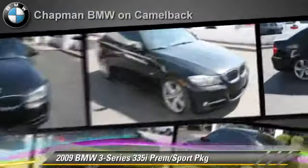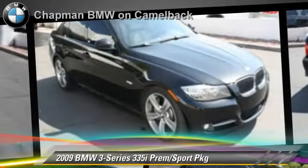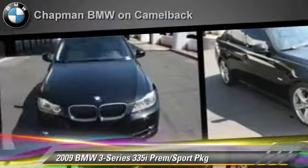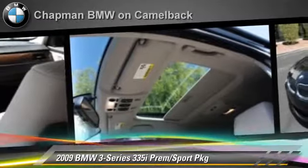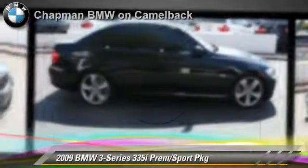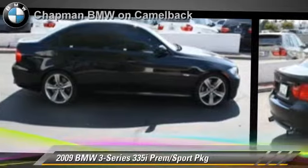Safety features include side airbags and traction control. Comfort and convenience features include leather seats, heated power mirrors, and iPod and USB adapter. Give us a call to schedule your test drive today.